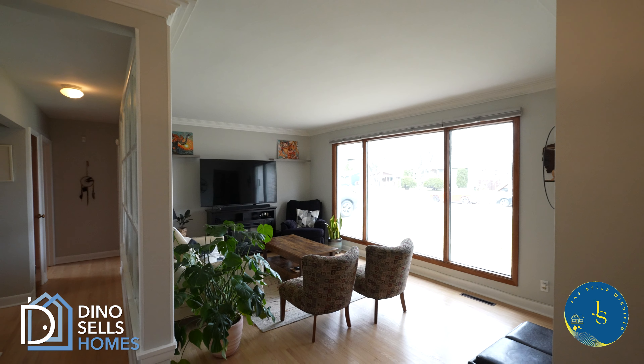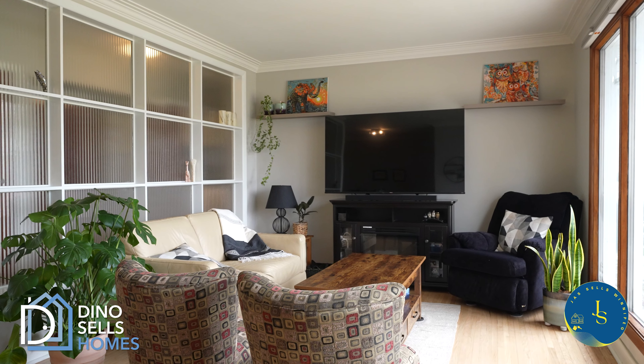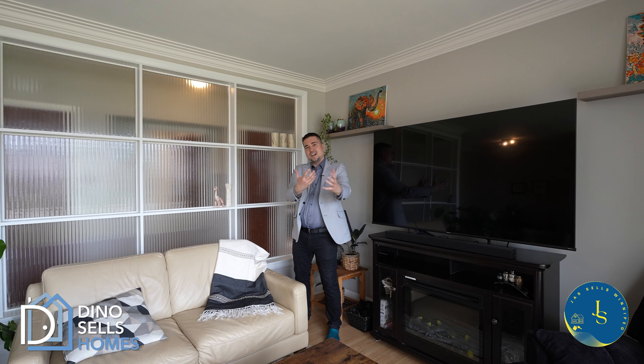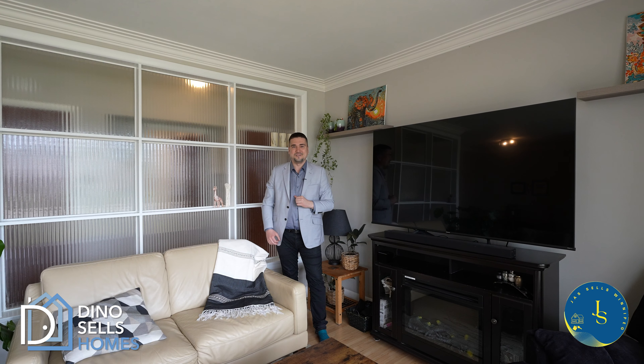The third thing is this wall over here. Most bungalows would just put a solid wall of drywall here, but they placed this translucent plastic material instead, letting tons of light shine in through the hallway as well — and when you walk down it, you'll see what I mean. And as a bonus, check out these freshly redone hardwood floors.